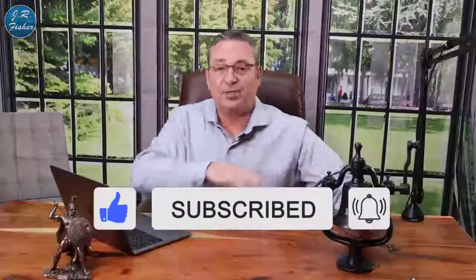If you haven't subscribed yet, please do so — hit that subscribe button, don't forget to ring the bell and turn on all bell notifications so you're notified every single time I do a new video. That way you'll know when I go live too, and I go live a lot.